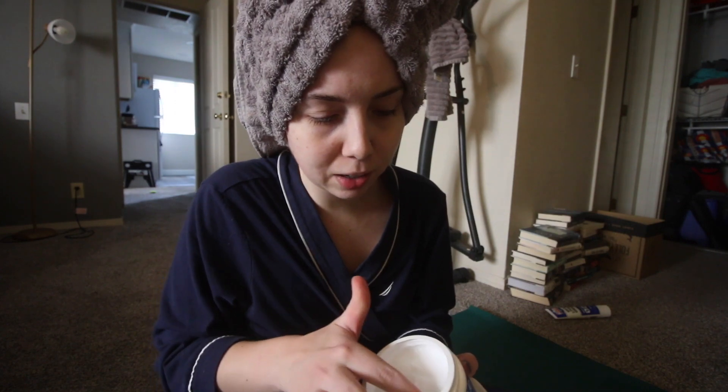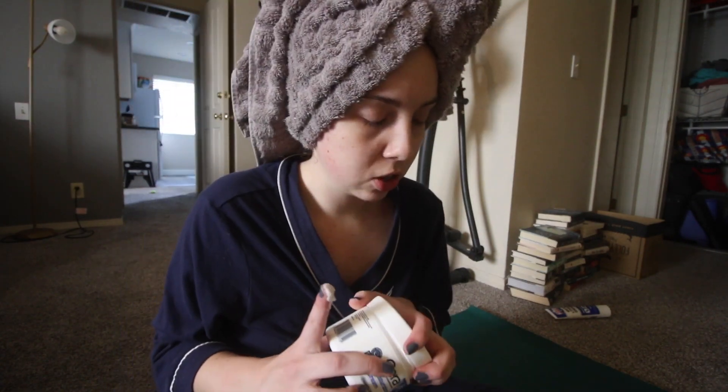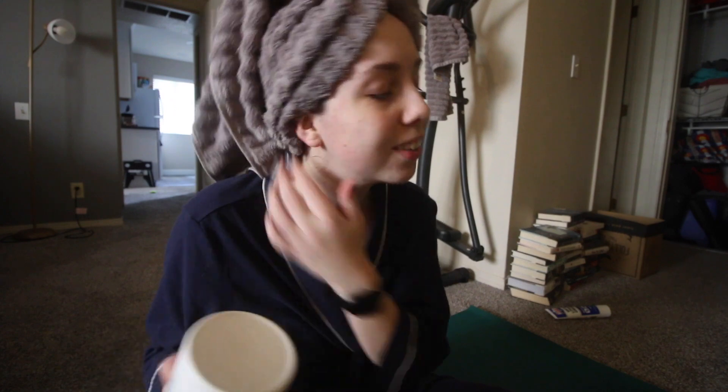Someone asked me on my main channel if I could show how I style my bangs. So I figured I would just show you and we could do a little get ready with me here, and we can chat. First things first, I put my moisturizer and my makeup primer on my face before I do my bangs. That way the product on my forehead has time to soak in so it doesn't get into my bangs and make them look greasy.